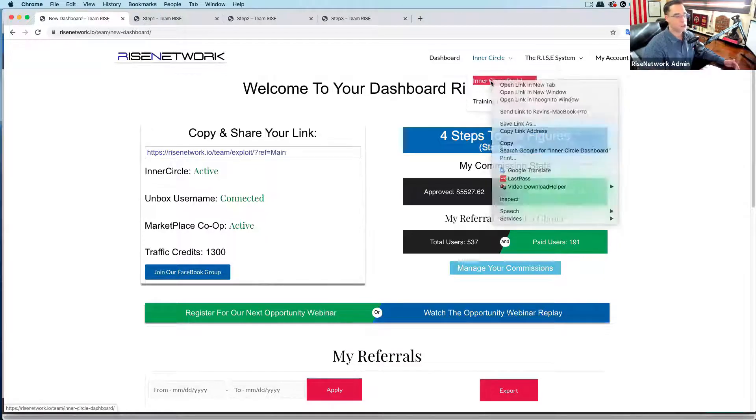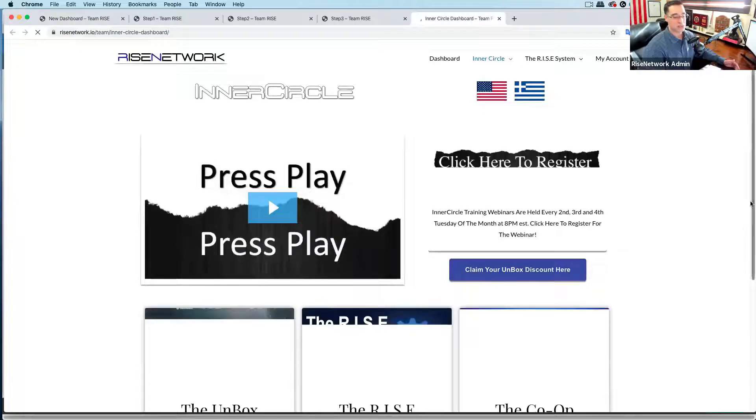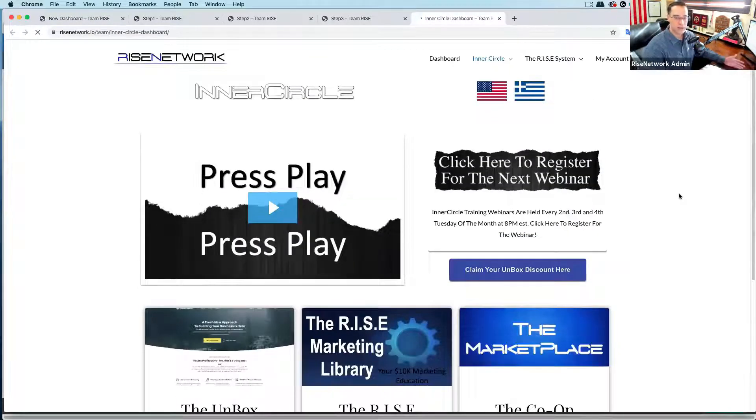When you get inside of the inner circle — this is a paid membership, it's $47 a month — it gives you the tools and tactics and training you need to generate distribution and leads. Think about it: how many people can you get in front of? Is it 10, 15, 20? Does that number go up next month, every day? If you can only get in front of a couple of people, that's fine. That's why we teach you how to get in front of more people every single day and generate commissions along the way.